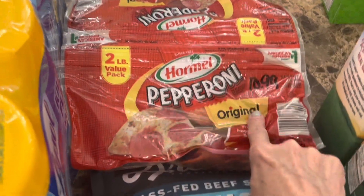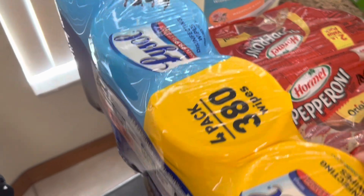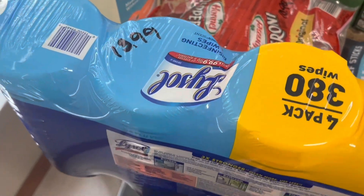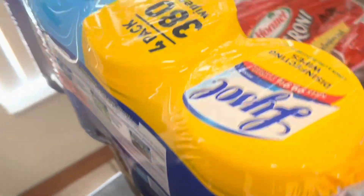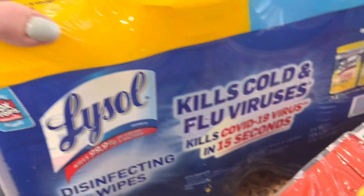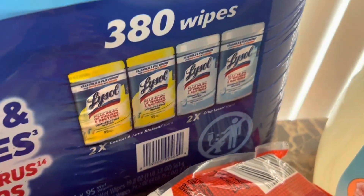We did get a bunch of wipes too — this is a four-pack with 380 wipes for $13.99. We already did the Lysol, but you get more bang for your buck with these than the Clorox ones. It looks like there are some different varieties — lemon and regular.